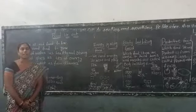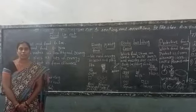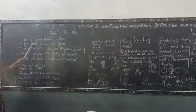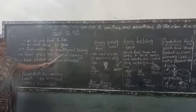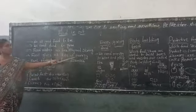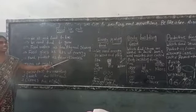Children, why do we need food? We need food to live and grow. Food makes us healthy and strong. Food gives us lots of energy — we need energy to work and play. Food also protects us from diseases.